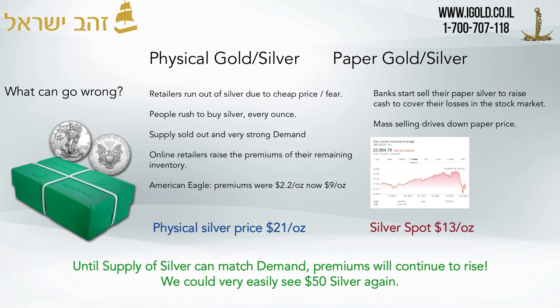The paper price might show $10, $8, or $6, but the cost to physically buy an ounce of silver from one of the largest retailers in the United States could be as high as $50. We just have to wait and see.